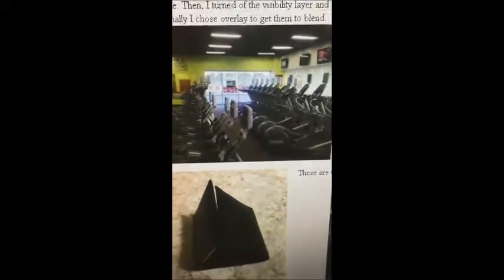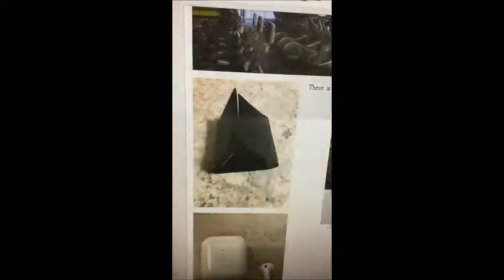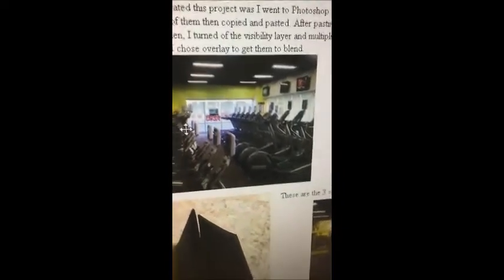I like this project because it has a special meaning to me — it's kind of like a Photoshop in memory of Mikayla, and that's why I like it. For my three images, I chose a gem, my wallet, and my AirPods, because I thought they would look cool blended together.